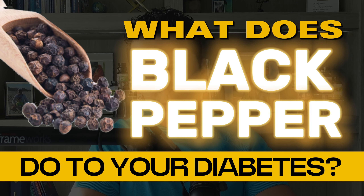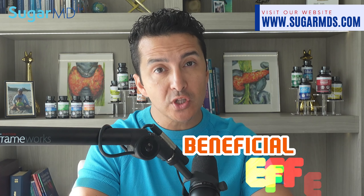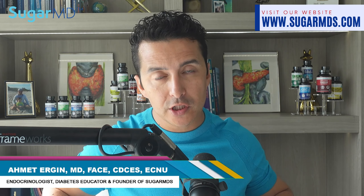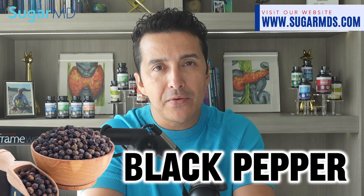What does black pepper do to your diabetes? Did you know that black pepper, a common spice in many households, may have beneficial effects if you have diabetes? I'm Dr. Ergen, an endocrinologist and diabetes specialist practicing in Port St. Lucie, Florida. Today we are going to dive into the science behind black pepper and how it helps you.